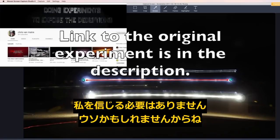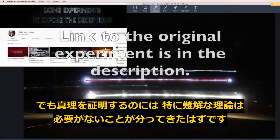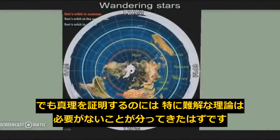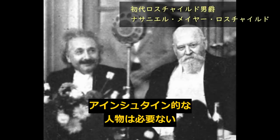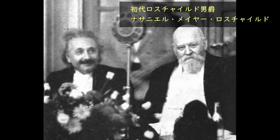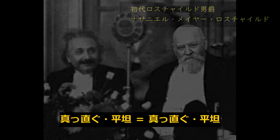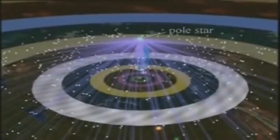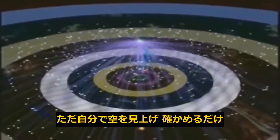This is something you could do yourself. Do not believe me — do not trust me, I could be lying to you. But hopefully you're starting to see that we don't need crazy theories to prove the truth. You don't need an Albert Einstein figure put in place to create such theories. Up is up, down is down, straight and level is straight and level. There are many more proofs out there — you just have to look up and see for yourself.